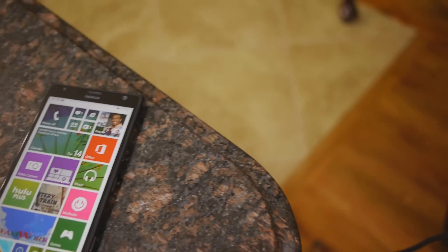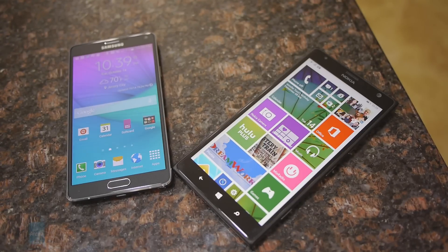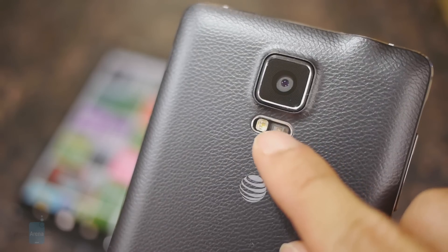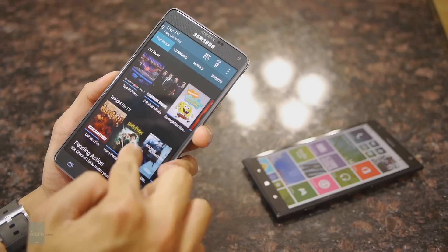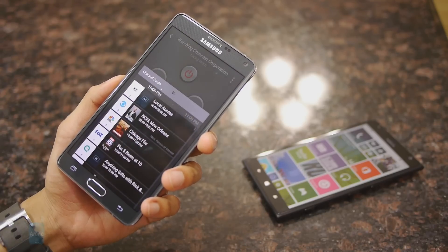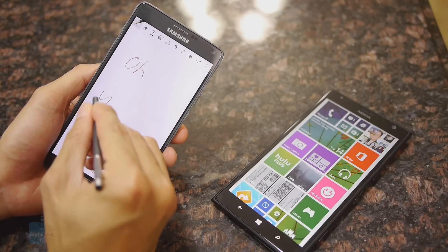If you love having a lot of features in your phone you're gonna like the Note 4 more, because it has a long listing of features that add to its geek cred. That includes things like the fingerprint sensor used to unlock the device, the heart rate sensor in the back to measure your pulse, an IR blaster which doubles the smartphone as a universal remote, and all the cool advantages of its S Pen stylus.